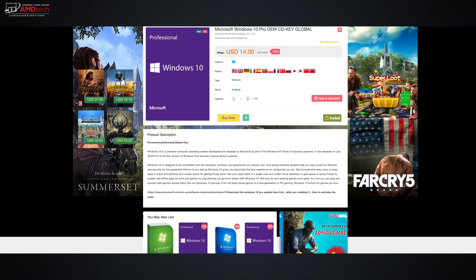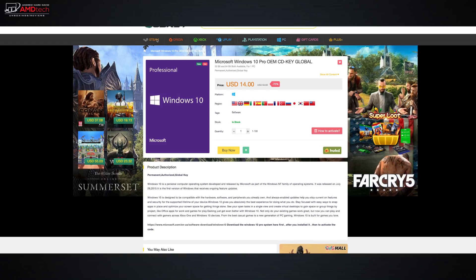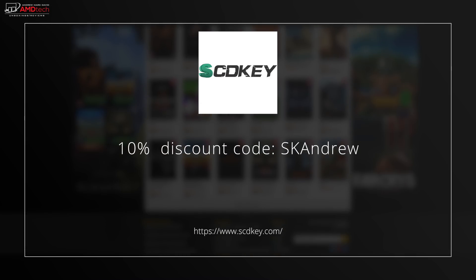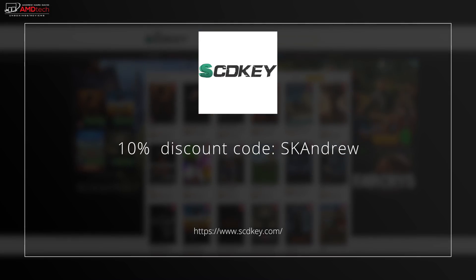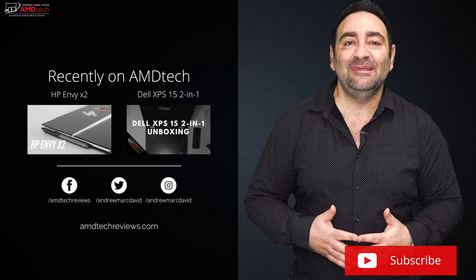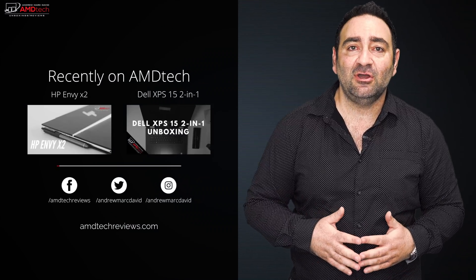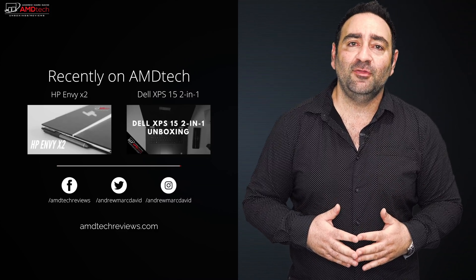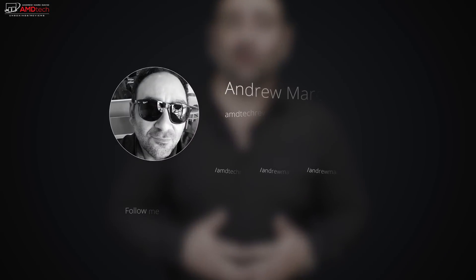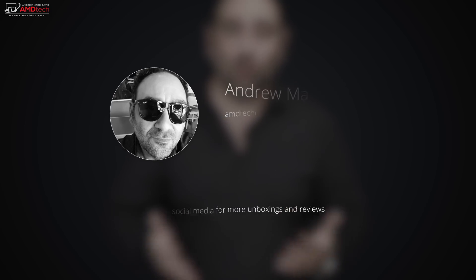Don't forget to check out today's sponsor, scdkey.com, for massive savings on Windows and gaming keys. Please hit the like button, subscribe, share this video, and leave a comment below — let me know how I'm doing or if there's a device you'd like me to review. Check us out on Facebook, Twitter, Instagram, and our website amdtechreviews.com. Until next time, this is Andrew from AMD Tech — see ya.